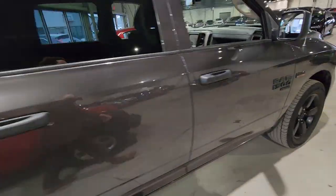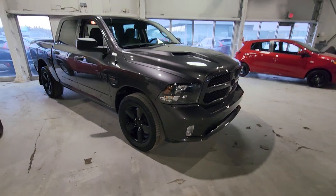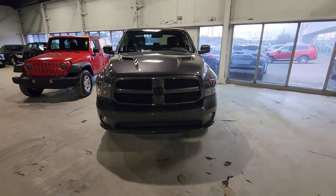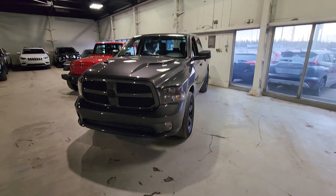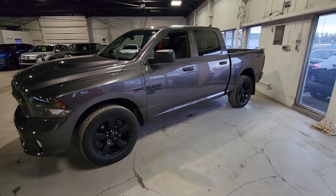This Ram is ready to go on its next test drive, or better yet, to its new home in your driveway. If you have any further questions, please don't hesitate to call Noah at 780-479-5700. From all of us at Northside Mitsubishi, thank you so much for your time and hopefully we hear from you soon. Bye now!